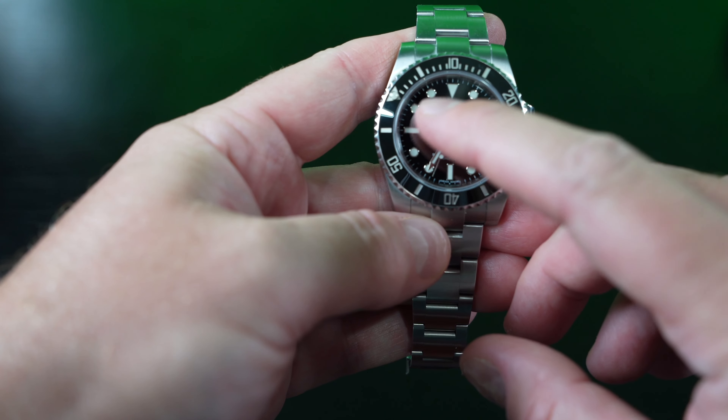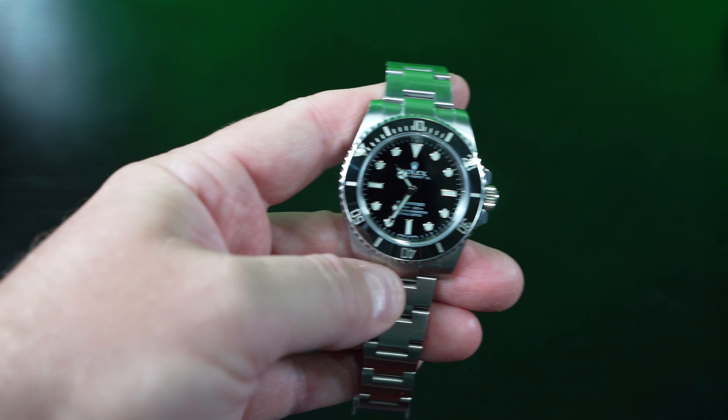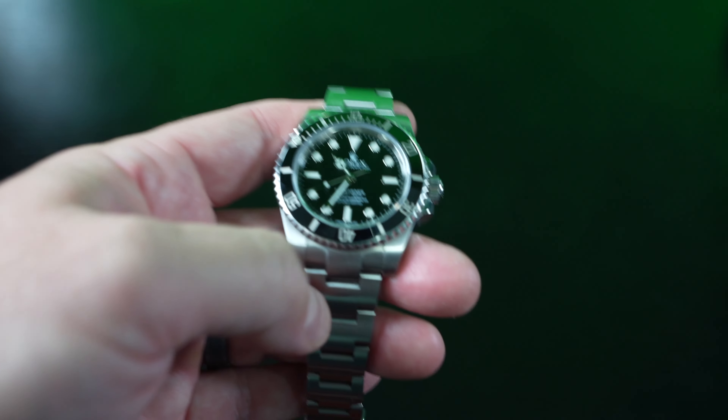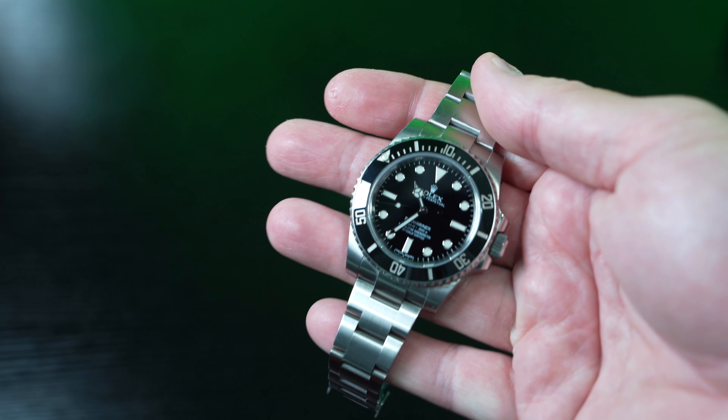Not only does it sound smooth, but it's 120 clicks. Going 10, 20, 30, 40, 50, 60 — when you get to the 30-minute mark that's 60 clicks, and then you go 60 more. So it's 120 clicks. Really, really smooth bezel action.